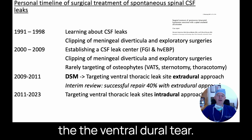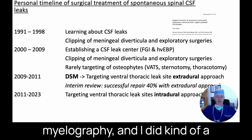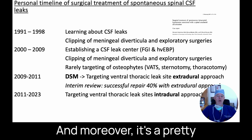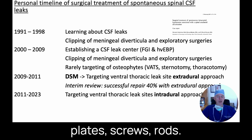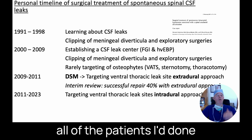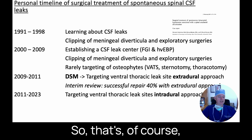For the ventral dural tear, I started doing surgeries in 2009 when we began digital subtraction myelography. I did a standard extradural approach — going outside the dural sac — which feels a bit safer. But the downsides are that you hardly ever actually see the leak, and it's a pretty destructive approach: you have to remove quite a bit of bone, necessitating fusion, plates, screws, and rods. After about 18 months, in summer of 2011, I reviewed all the patients and found only about 40% were cured — not acceptable.